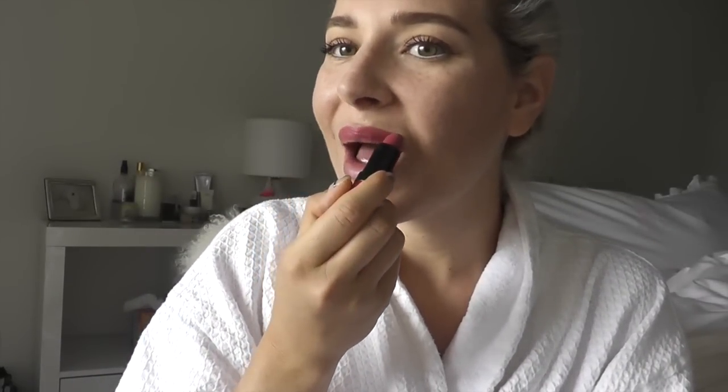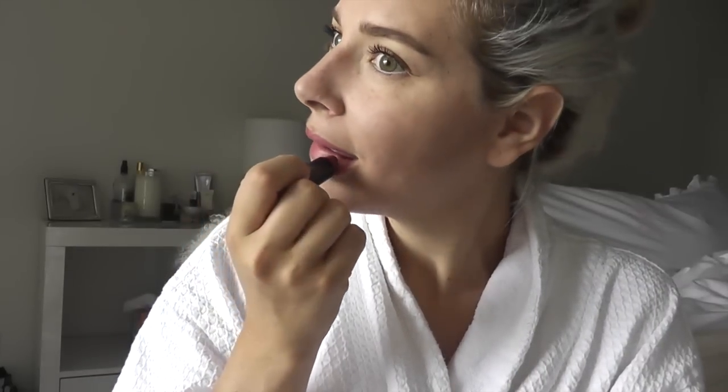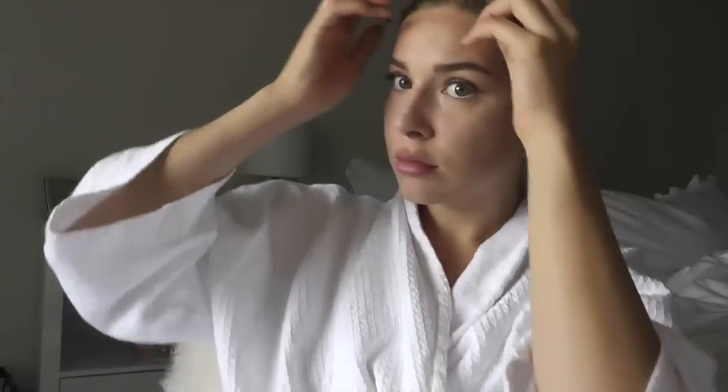I'm going to take this Rimmel number 104, the Kate lipstick, and just wipe it on and then wipe it off. I think I can use a little bit more blush actually. Gloss. Yeah, that's better I think.